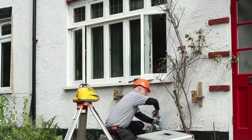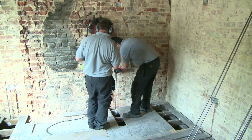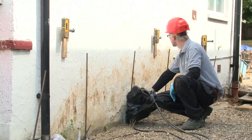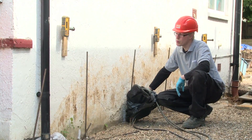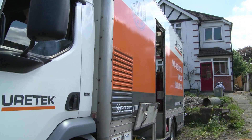Whether a home is empty or occupied, Eurotech's stabilisation solution is a fast and convenient method to solve subsidence problems and reinforce foundations. This property in Croydon can now be fully modernised and used as a family home.